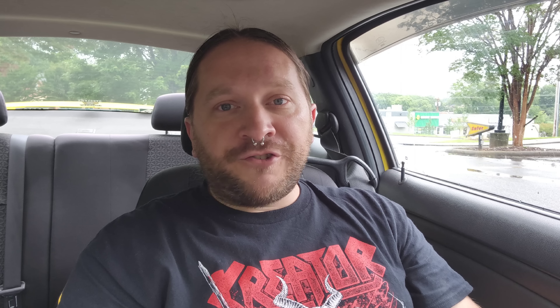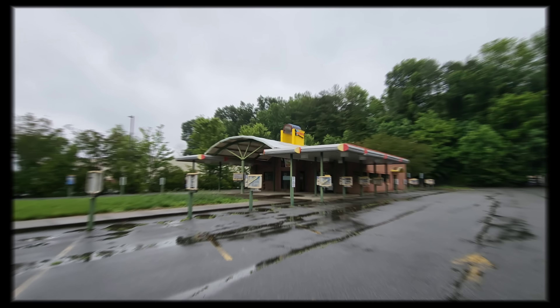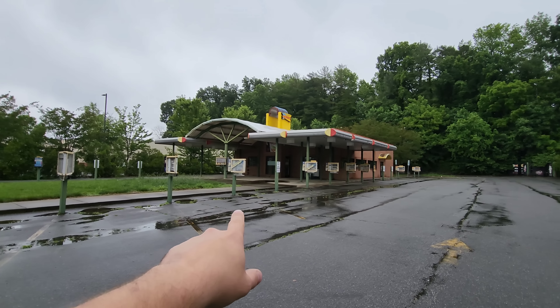It was a larger building for Sonic — it makes me wonder if they had a dining room in here. I think they did; there are signs that say 'dining room parking,' so that's cool. I've never seen a Sonic with a dining room inside. To my understanding this closed roughly three years ago and it's just been sitting since. I see a menu up there so I'm curious to see what the prices were like. I'm assuming COVID had something to do with it, but I could be wrong. Let's check it out.